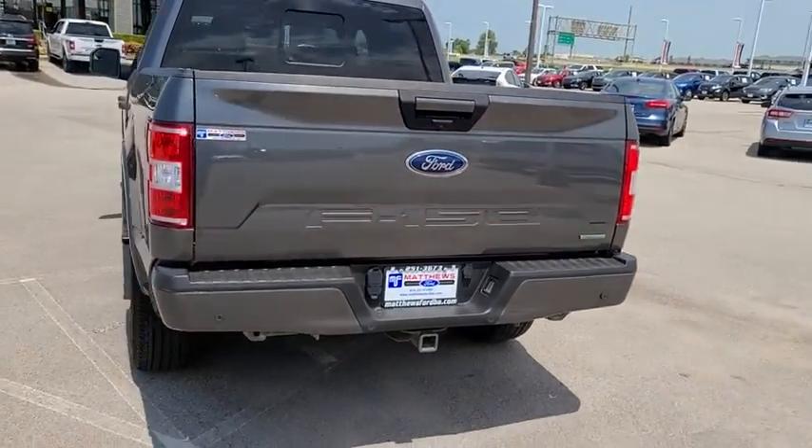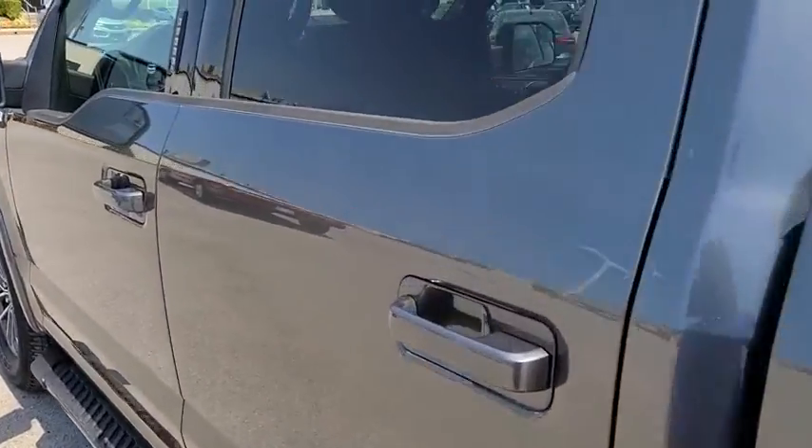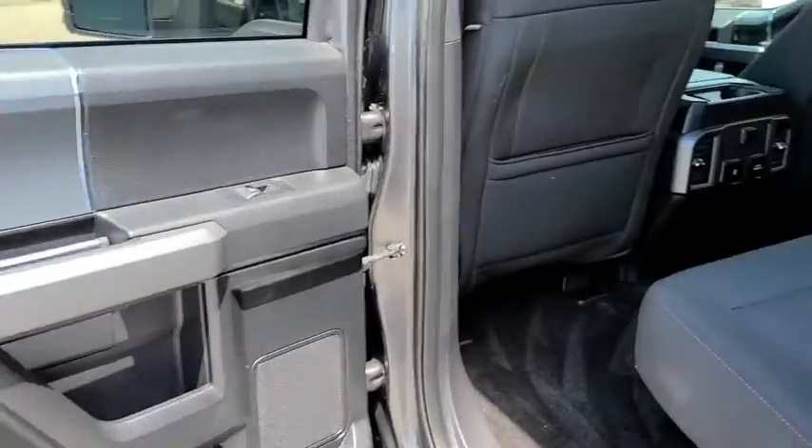Floor mats, aluminum wheels, four-wheel drive, cruise control, four-wheel disc brakes, AM-FM stereo radio, CD player, MP3 player, fog lamps, power door locks.